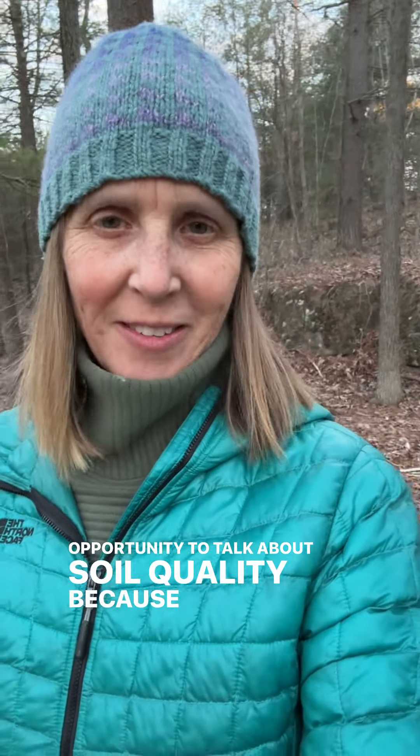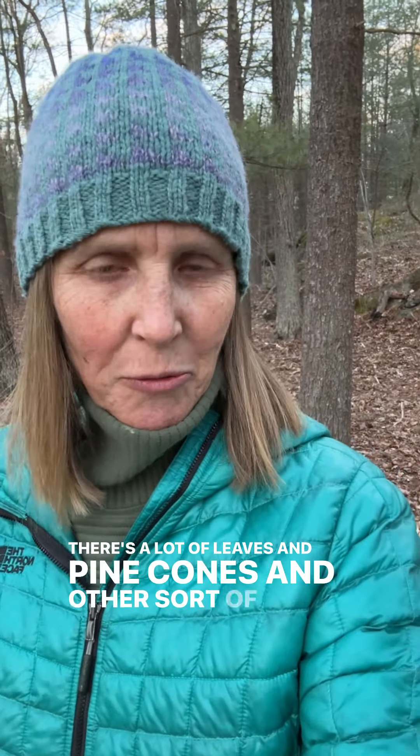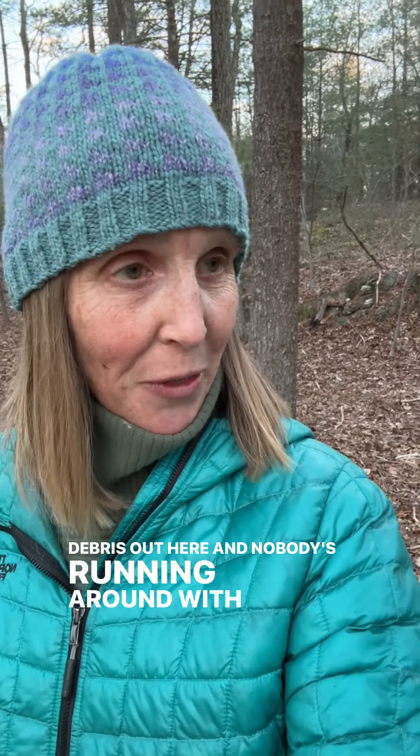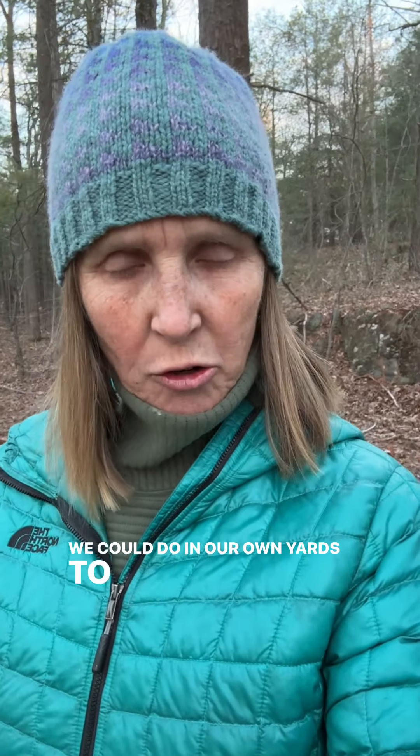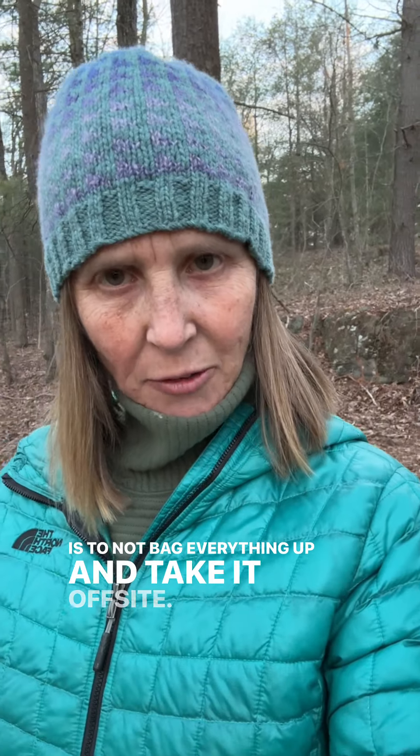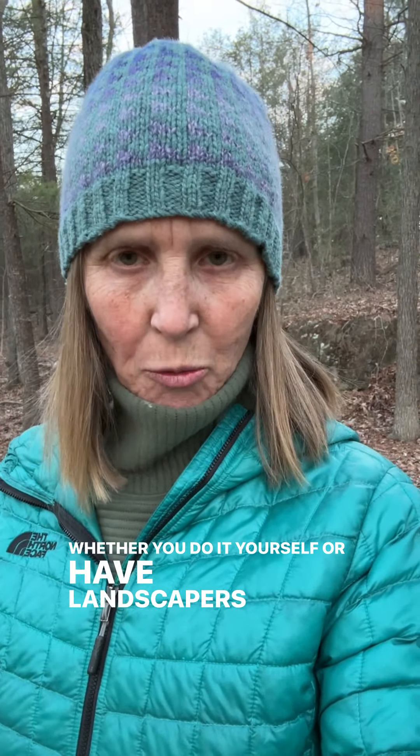I'm out in the woods and I thought I would take the opportunity to talk about soil quality, because there's a lot of leaves and pine cones and other debris out here and nobody's running around with yard waste bags taking it away. I think that's a hint about what we could do in our own yards to enrich the soil — not bag everything up and take it off site, whether you do it yourself or have landscapers.